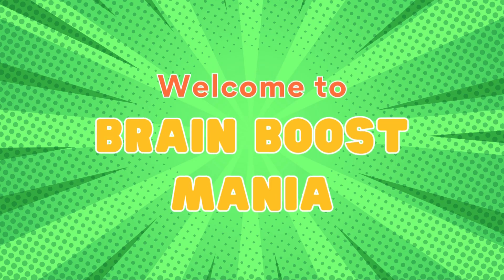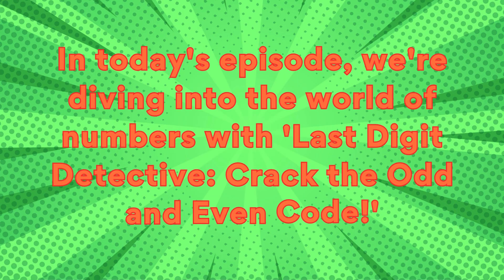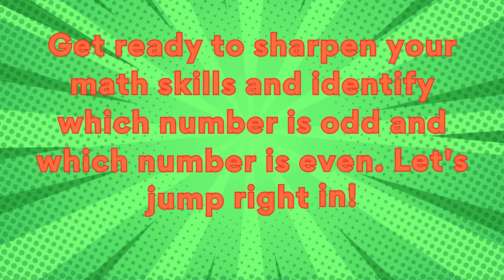Welcome to Brain Boost Mania! In today's episode, we're diving into the world of numbers with Last Digit Detective: Crack the Odd and Even Code. Get ready to sharpen your math skills and identify which number is odd and which number is even. Let's jump right in!